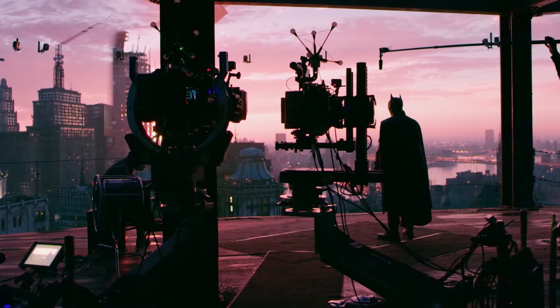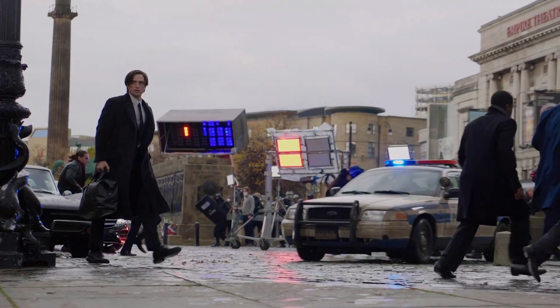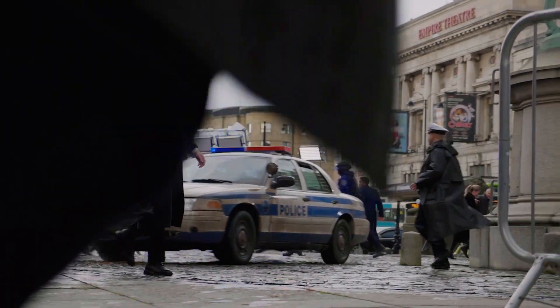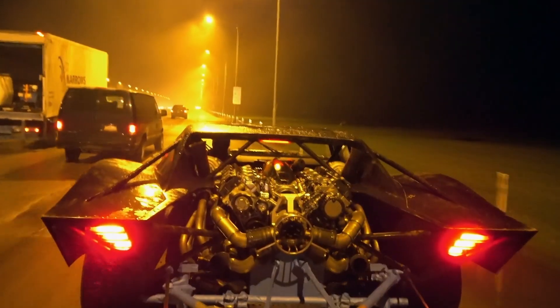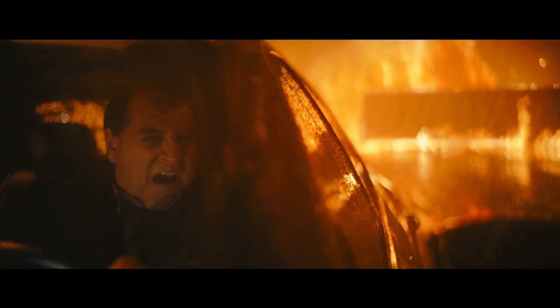So in keeping The Batman practical — or as practical as possible with these virtual productions — they've been able to save a bunch of money and time that can be used in other aspects of the film to make it as high quality as possible with half the budget.